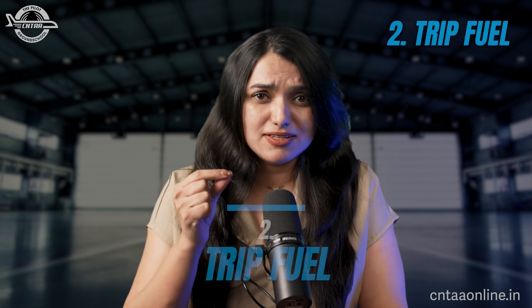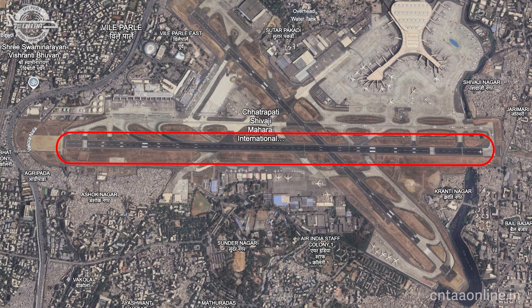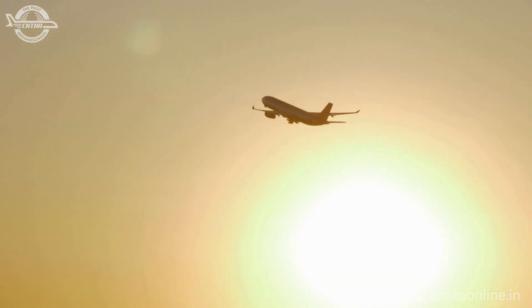Trip fuel is the fuel required from the place of departure to the place of destination. It includes fuel for takeoff, fuel to join an airway via the Standard Instrument Departure (SID), and fuel required to climb to cruising altitude. For example, departing from Mumbai's runway 27 and joining airway Q1 to Delhi, the fuel to fly the SID all the way to the airway is included in trip fuel.